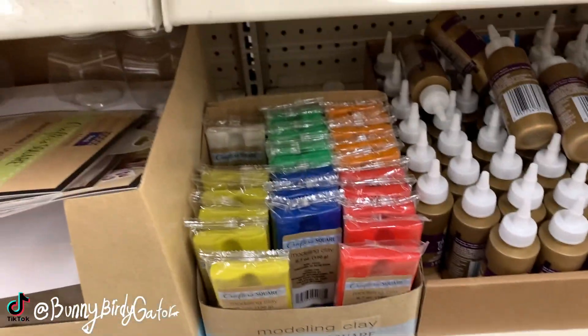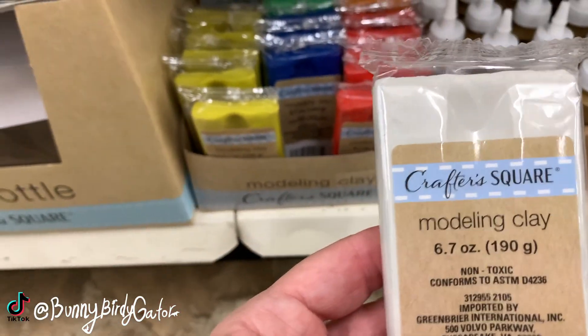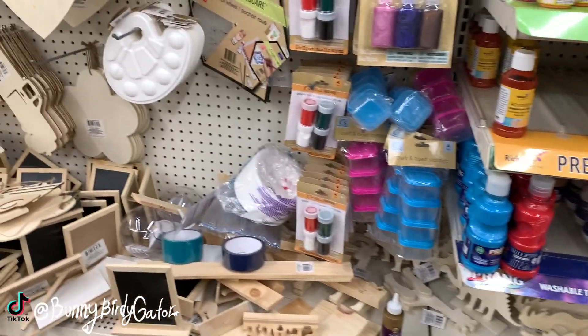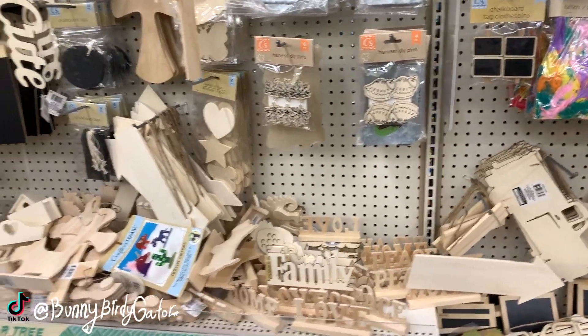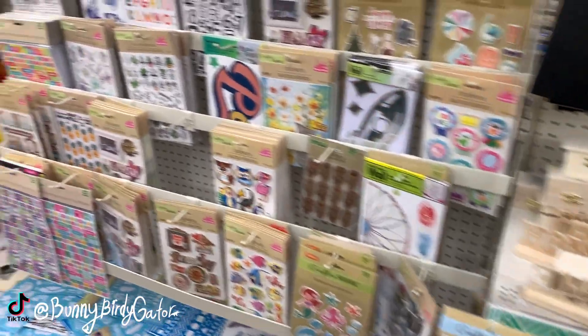It looks like there's only one other white left. I think Birdie wants some of this so I'm definitely going to ask her - I know she just ordered some Daiso clay off Amazon, but I don't know if it's this kind. I think it's the air clay, the one that's more airy and fluffy, because I think she's going to add it to some slime.